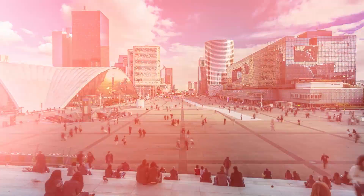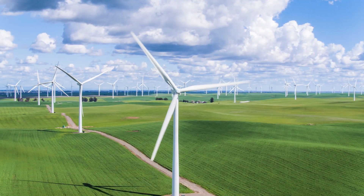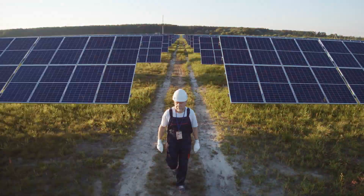How can Europe accelerate both its economic recovery and journey to net-zero emissions? Our report, Fit for Net Zero, shows that investment in next-generation clean technologies is the way forward.